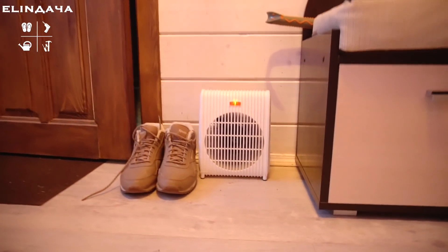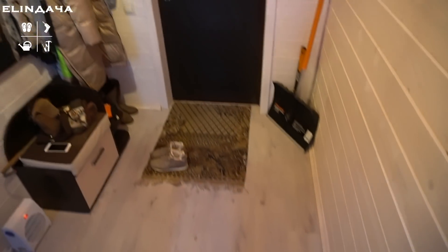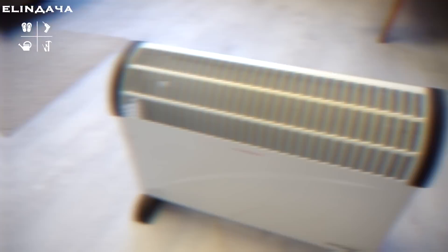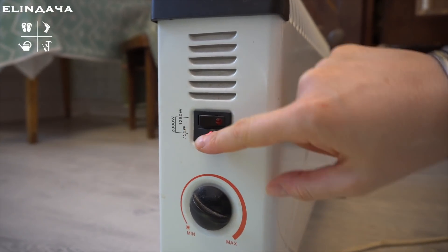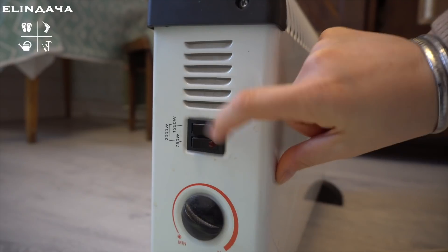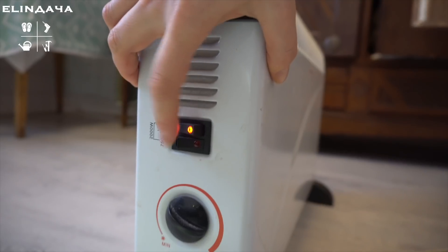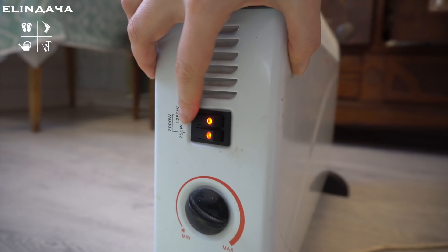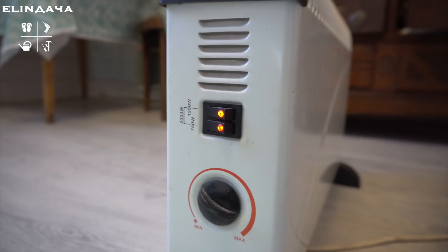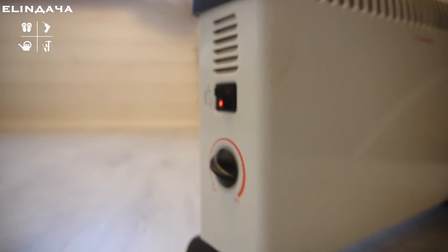Начнём с прихожей — у неё большой лестничный проём, и его обогревает самый простой тепловентилятор с термостатом, поддерживая температуру +18°C. У мамы в комнате — конвектор с тремя режимами: внутри два нагревательных элемента. Один элемент потребляет 750 ватт, второй отдельно включается на 1250 ватт, а если включить оба сразу, обогреватель работает на два киловатта.